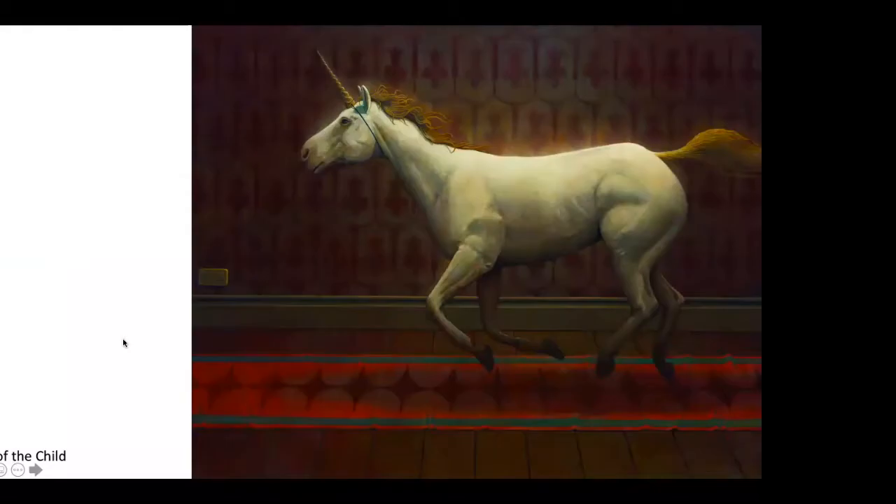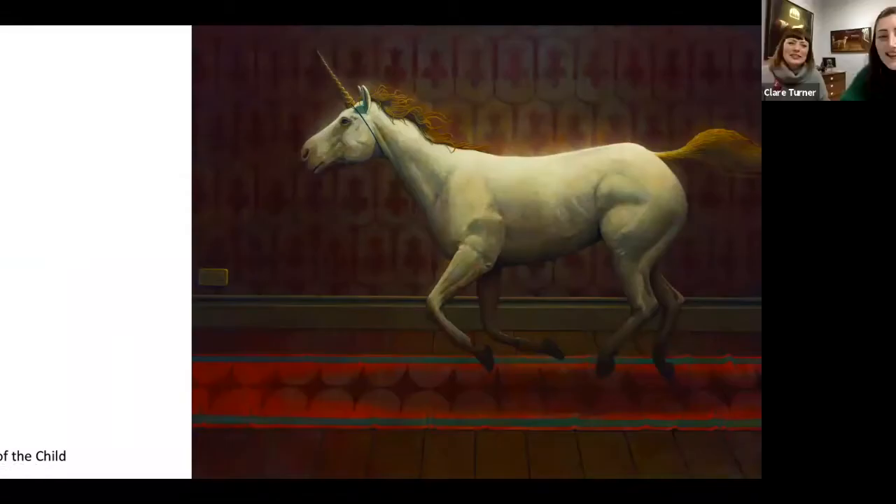Now I'd just like to show you some images of Gavin's paintings. I'll just start screen sharing so you can have a look at the paintings.